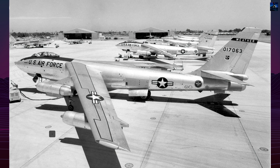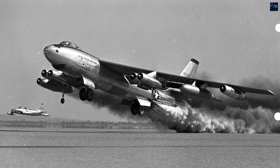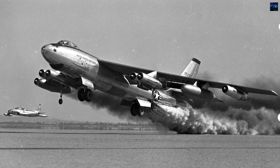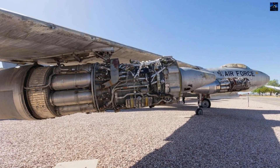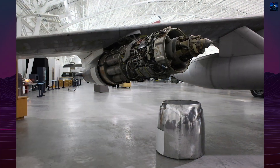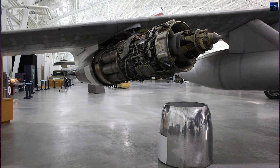The prototype XB-47 flew for the first time on December 17, 1947. It demonstrated exceptional speed and handling, far outclassing competitors like the North American XB-45 and Convair XB-46. Equipped with six turbojet engines and capable of carrying 25,000 pounds of bombs, the B-47 represented a leap forward in strategic bomber technology.